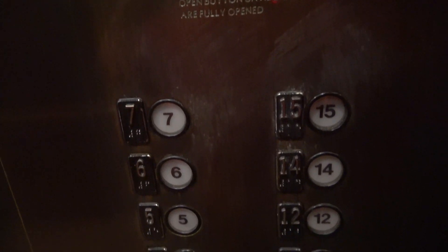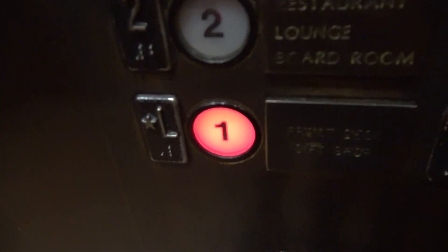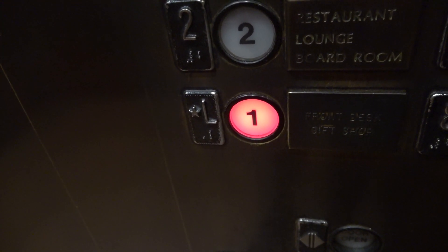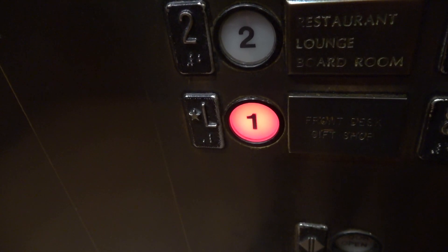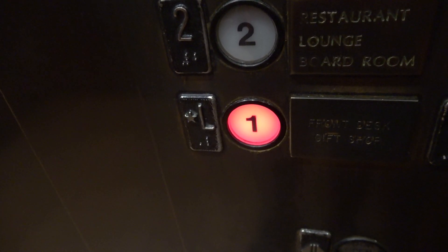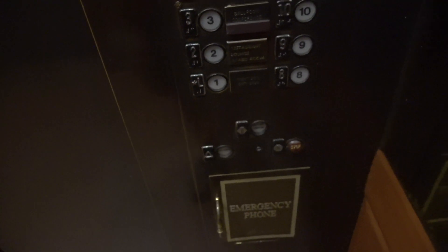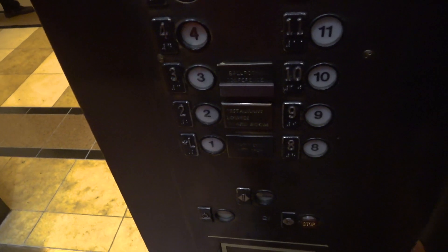I'm going to close up and view this COP. This COP is in better condition than the one in the other elevator. We're going to watch L go out. I love these buttons. Here we are.